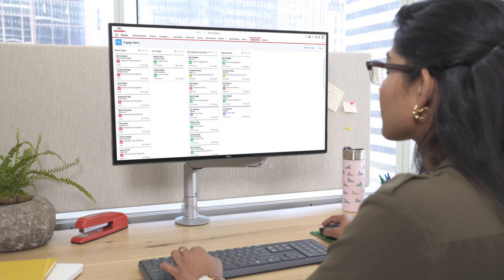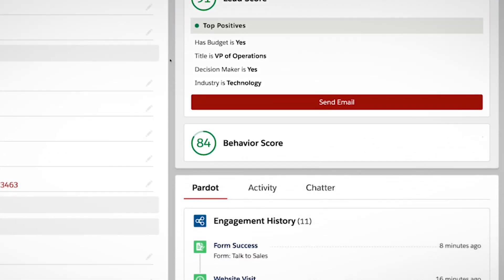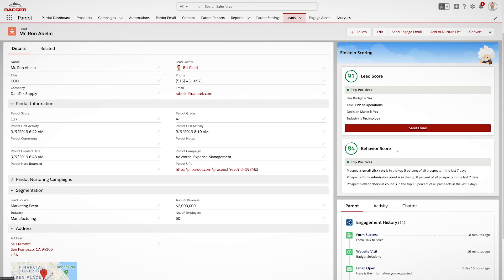As customers or distributors engage with emails, campaigns, or the website, your sales team gets real-time alerts, so they can engage when it's top of mind. With Pardot Einstein, your own personal artificial intelligence, sales teams can prioritize their best leads, and those most likely to purchase.